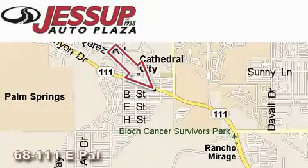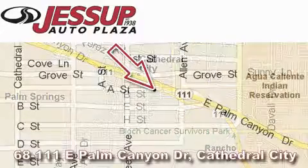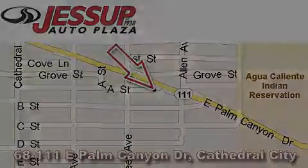Jessup Auto Plaza is located at 68111 East Palm Canyon Drive in Cathedral City. Our goal is to exceed all of your expectations to ensure that you'll return for future visits. Thank you.